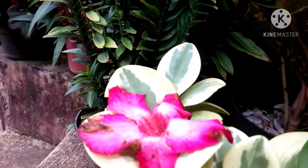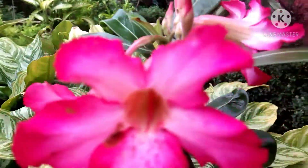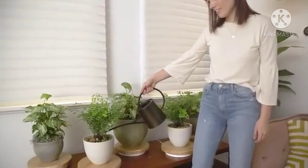First, make sure your plants are getting enough water. A good rule of thumb is to water your plants 2 to 3 times a week.